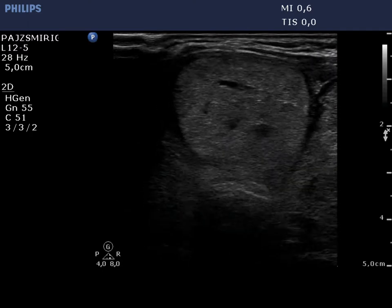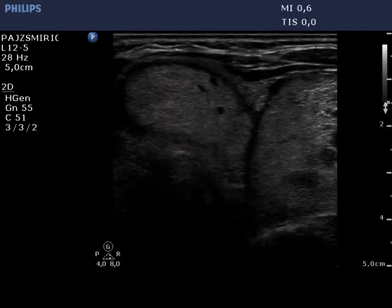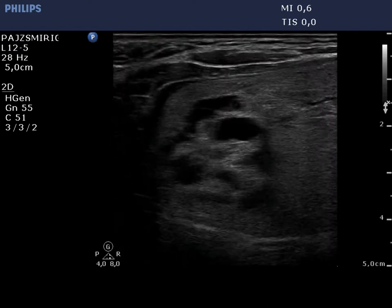A type 2 vascular pattern can be seen. Note the cystic degeneration within the lesions. The left lobe on the horizontal view is displayed.